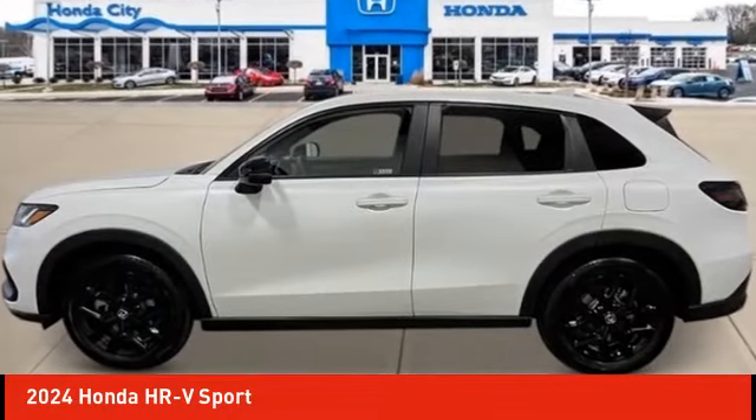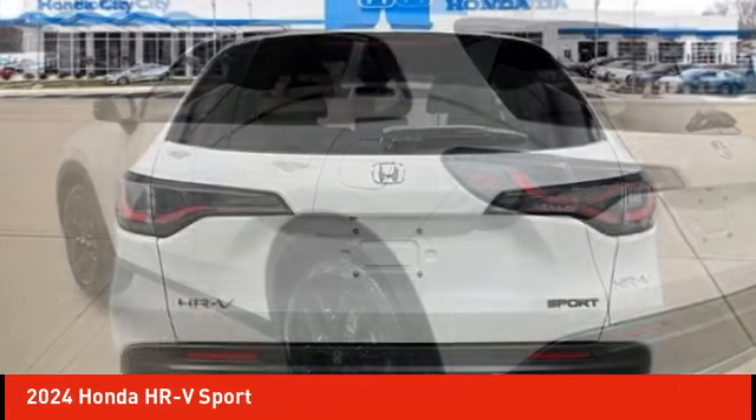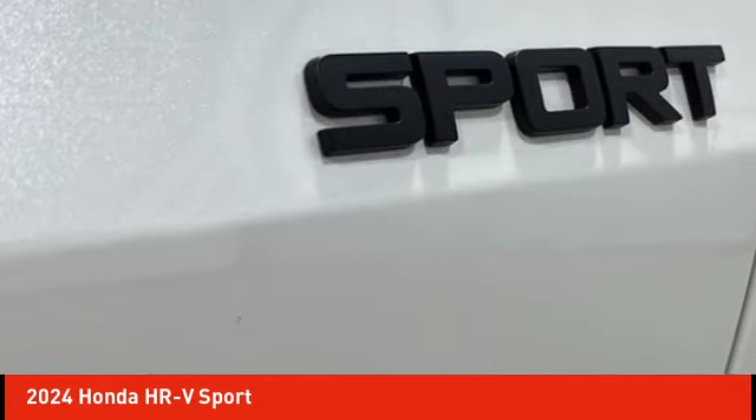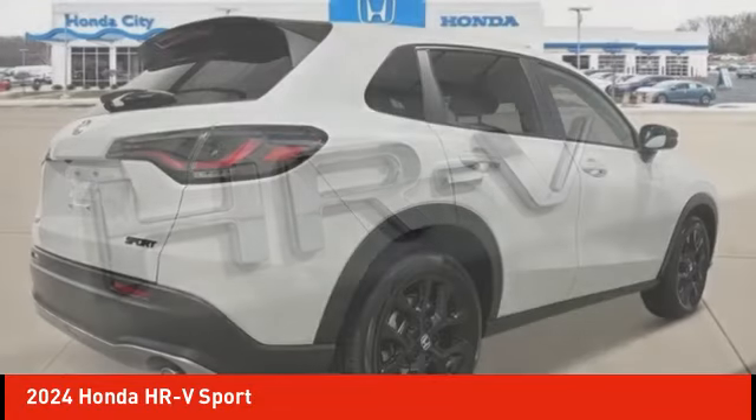Come test drive the 2024 Honda HR-V. The HR-V has a good looking exterior with a clean design. It comes with a well tuned suspension and a handsome and flexible interior with tons of options to choose from.